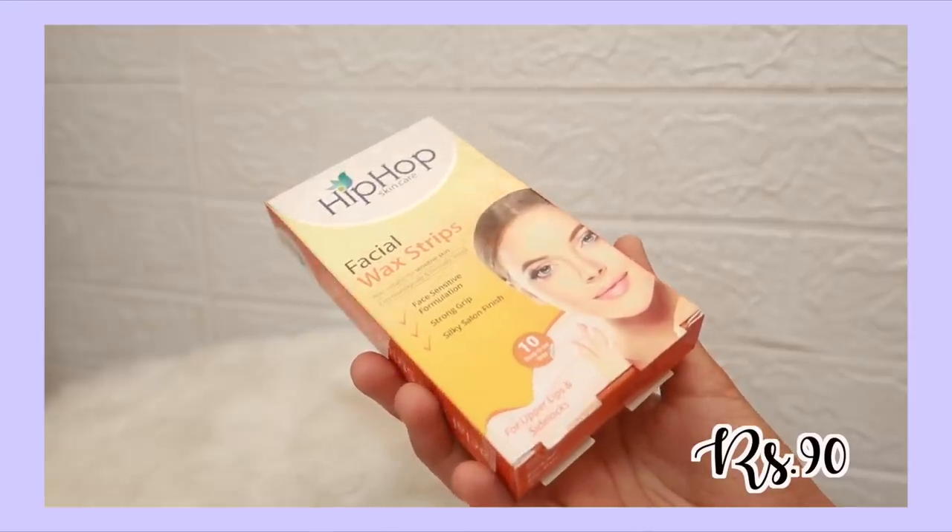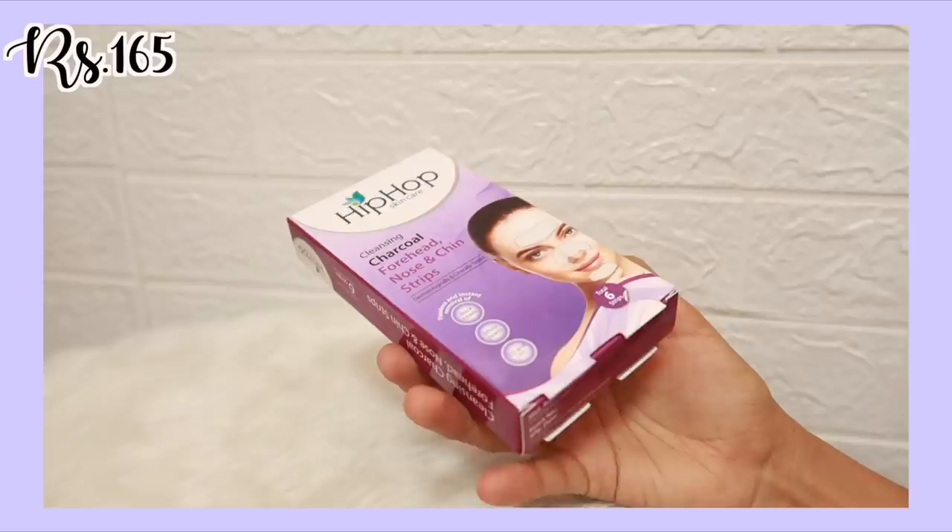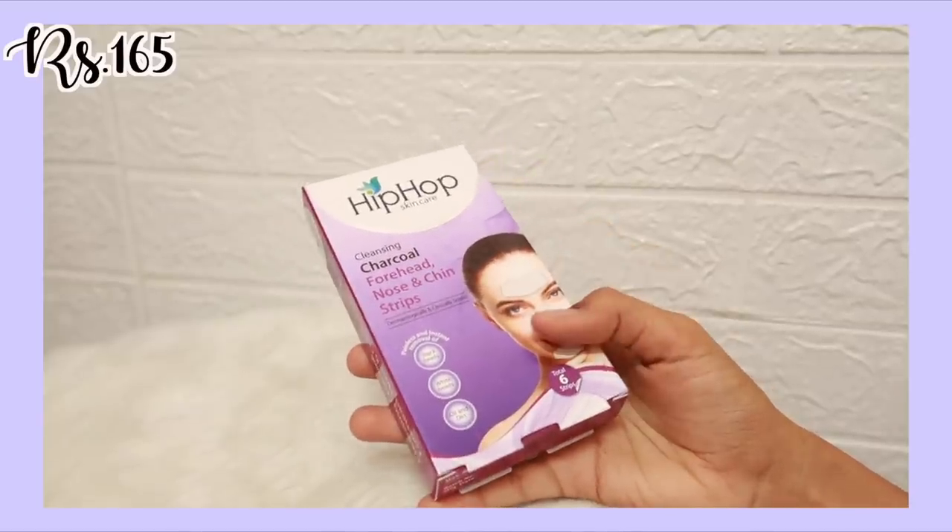The next product is for only 90 rupees — it's by Hip Hop, their facial wax strips. I used this briefly in a vlog where I waxed my cousin's upper lip and eyebrows. It's very handy for upper lips — you can shave with a face razor but waxing gets everything off at once. If you have sensitive skin, maybe skip this. I don't have sensitive skin so it worked really well for me. I'd stick to using it only on your upper lips and maybe eyebrows.